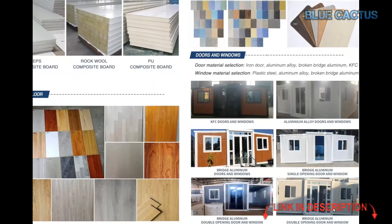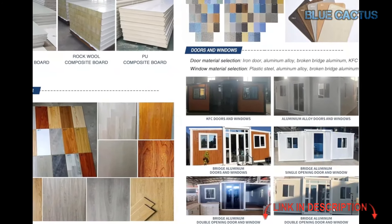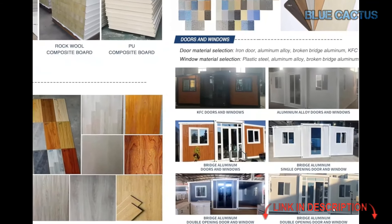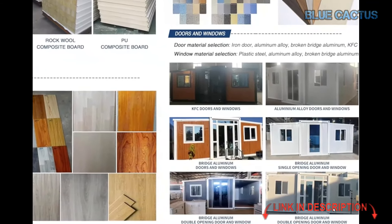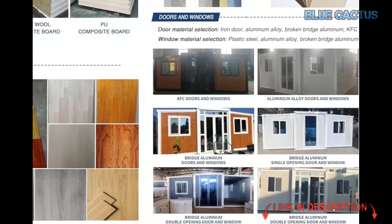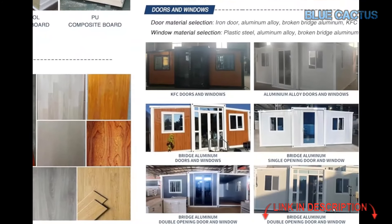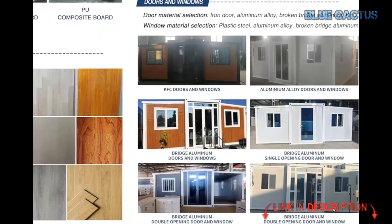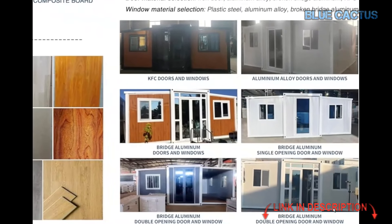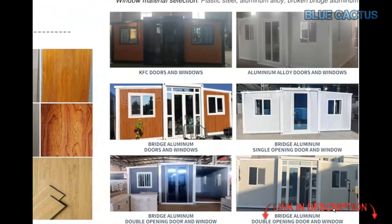Plus, the waterproof roof guarantees protection from the elements, ensuring your home is safe and dry no matter the weather. So, if you're in the market for a foldable prefab tiny house that combines portability with comfort, the 20-foot expandable house might just be the perfect solution. With its practical features, modern design, and easy setup, it's ready to become your next home, anywhere you want to take it.